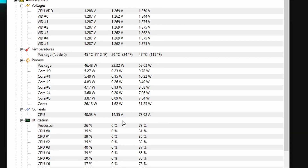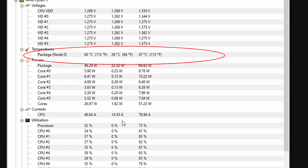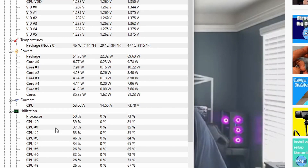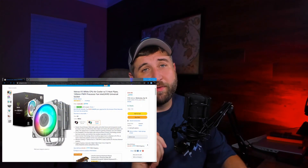Once the cooler was installed, I let it warm up and run normally before running the same test as the Wraith Stealth. The fan is very rainbow — the kids will love the RGB. With the same eight-YouTube-window test, we're seeing average temperatures of 45 degrees Celsius — a 30% increase in cooling efficiency, which is astounding. I even doubled the number of open YouTube windows and it only spiked up to 47 degrees. At the time of making this video, this cooler is available on Amazon for $34.99, with a possible 5% off coupon.